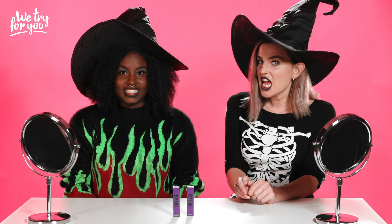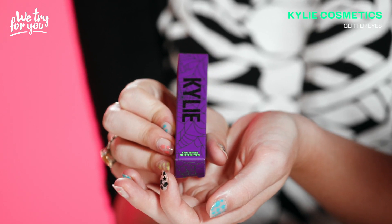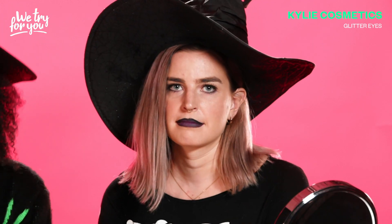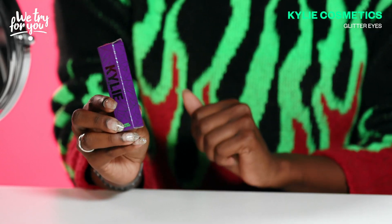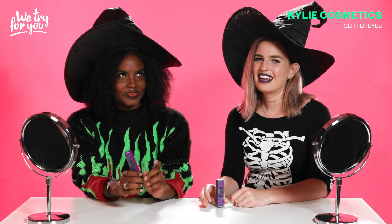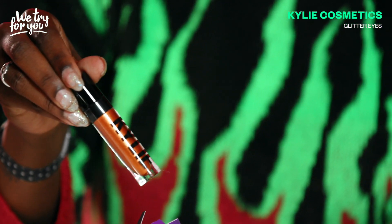I'm so excited for this next product — it's kind of scary. It's the Kylie Cosmetics Halloween Collection Glitter Eyes. Mine is called Hello Gorgeous. This one is called Witch and Famous. I actually like that — that's a good one. Whoa, I actually love that.